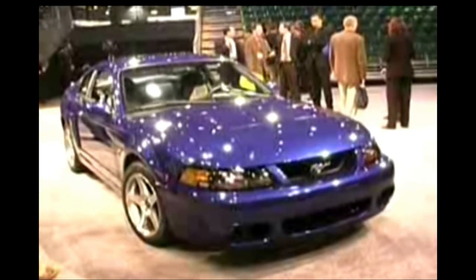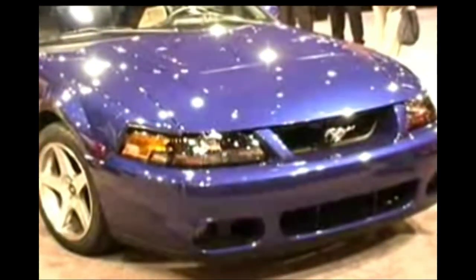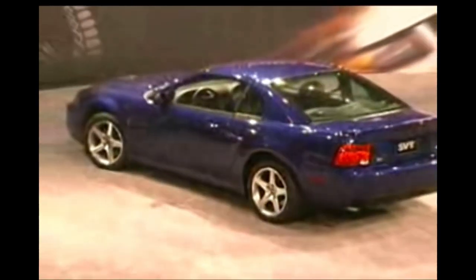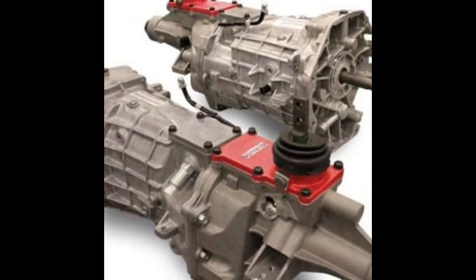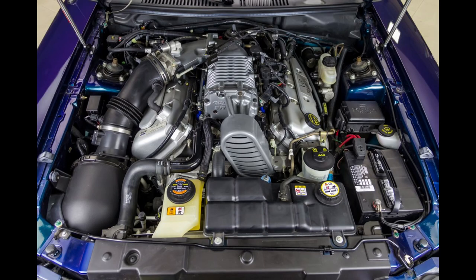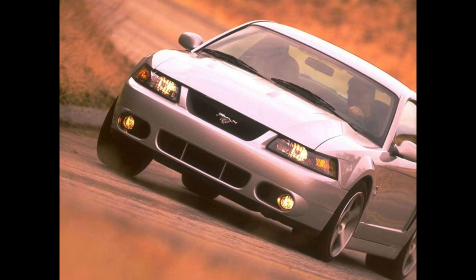Ford changed the front and rear fascias on the car to clearly distinguish the Cobra from the Mustang GT. The front fascia has a much more aggressive look and helps get more air into the engine compartment. The hood was redesigned with flow-through scoops to vent hot air. The rocker panels were reshaped. Inside, the Cobra received new more supportive seats, a new Tremec T56 transmission, an aluminum driveshaft, and a revised independent rear suspension.